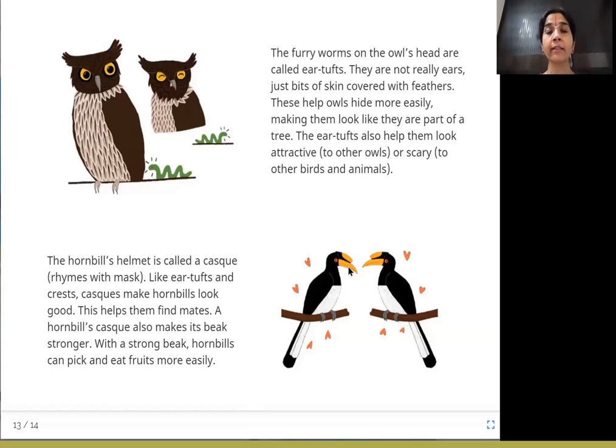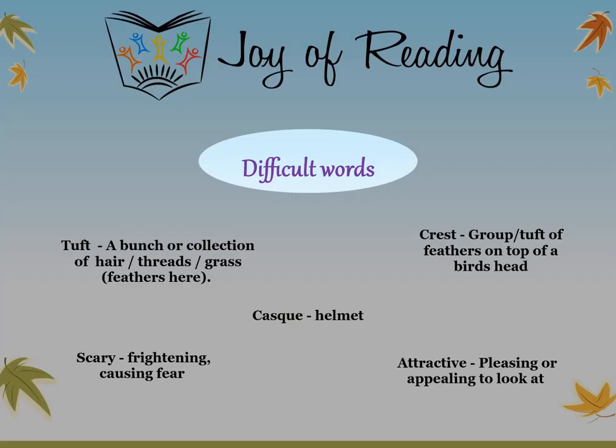I hope you enjoyed this story about how different birds have hair on their heads. Let's look at some difficult words: tuft — a bunch or collection of hairs, threads, or grass (in this story, a collection of feathers); crest — a group or tuft of feathers on top of a bird's head; cask — helmet; scary — frightening or causing fear; attractive — pleasing or appealing to look at.